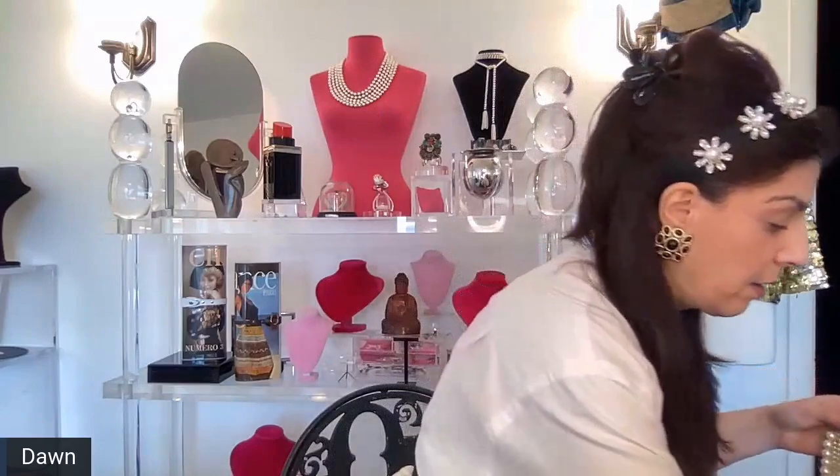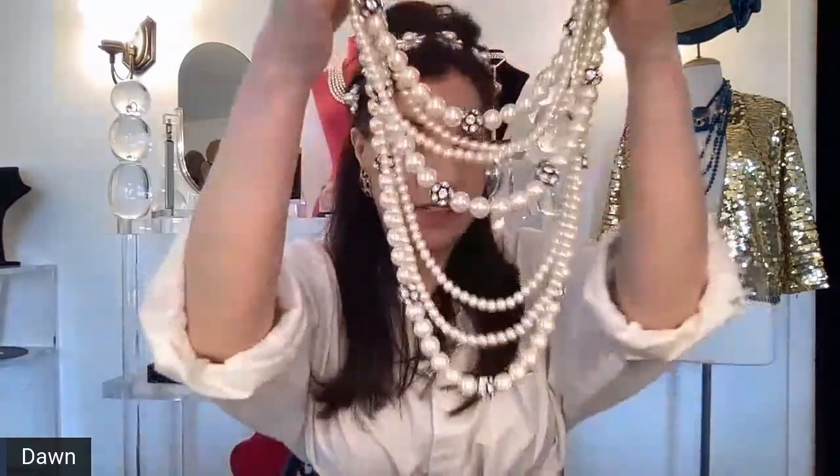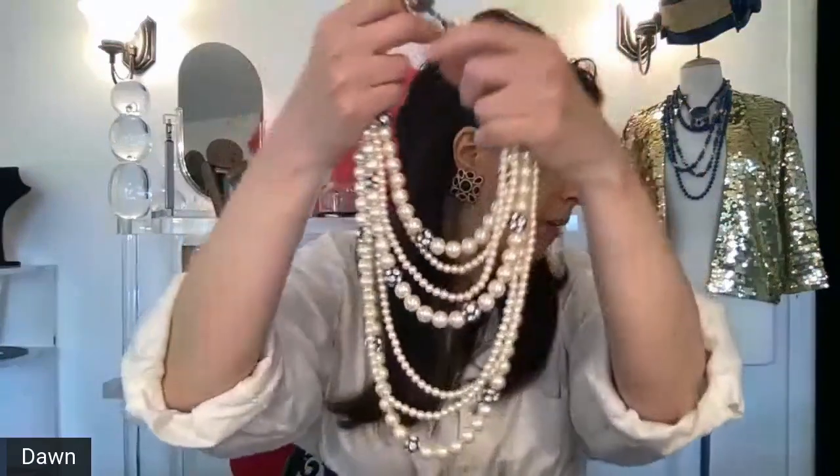We have some very high end Les Bernard, number 51. There's a group of these actually — Les Bernard necklaces with starting bids: this one is a starting bid of $200, then there's another set like this with earrings, starting bid $150.